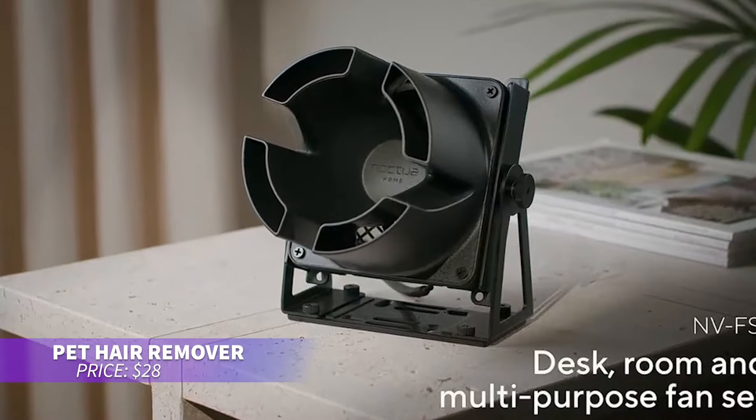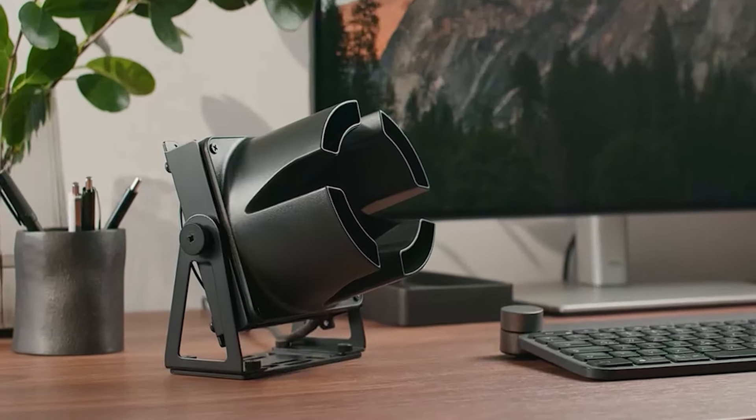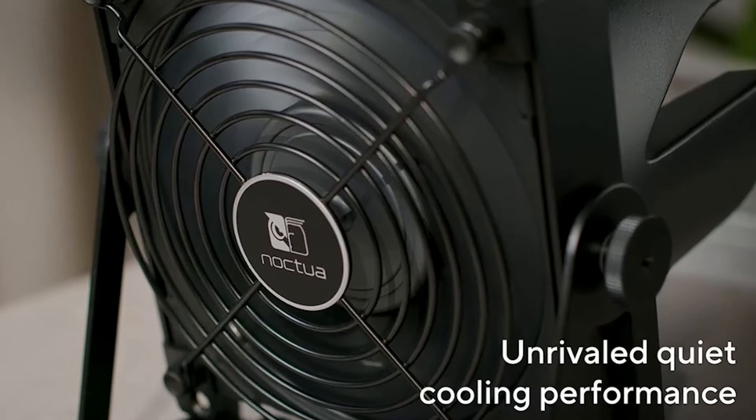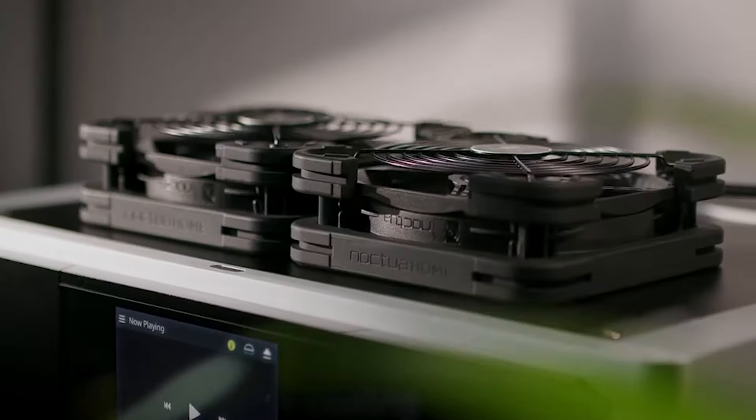If you want a powerful desk fan that's also quiet, this model delivers. Its adjustable mount lets you direct airflow, and you can control the fan speed to suit your comfort. With a safety grill and universal power supply, it's great for cooling off anywhere in the world.